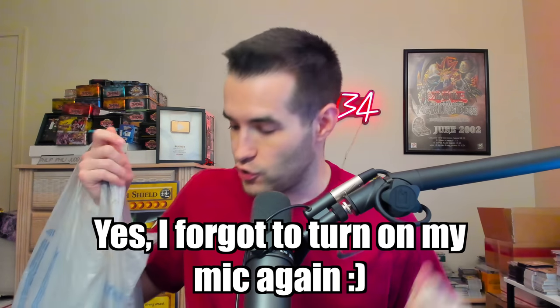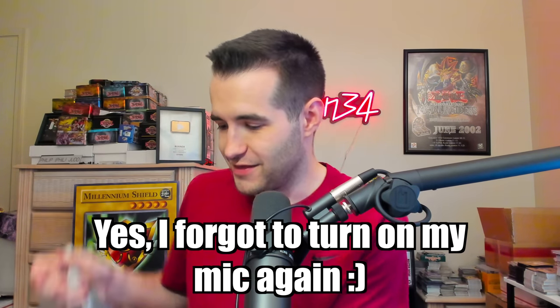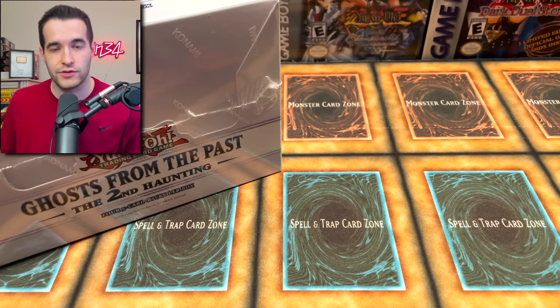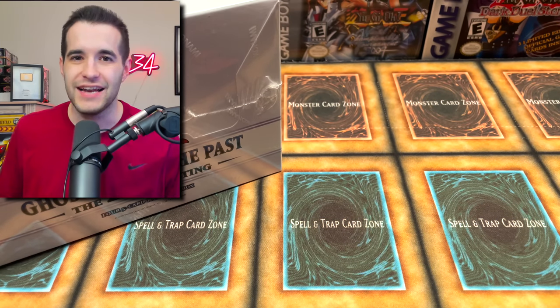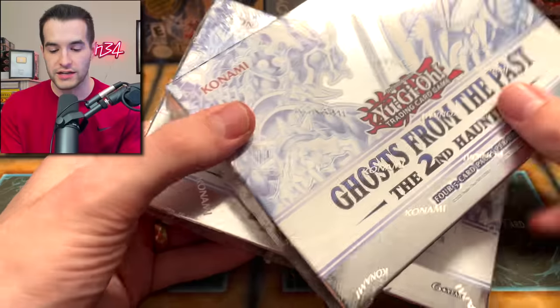So this has not been a successful Walmart trip. If you do want those mystery boxes, hit me up, I'll buy them from you. Alright guys, we are back in the studio. We have our five packs that we found, and then we have our Ghost from the Past Two that we got from Frontline Games. We're gonna have a few things to open, but not as successful a trip as I would have liked.